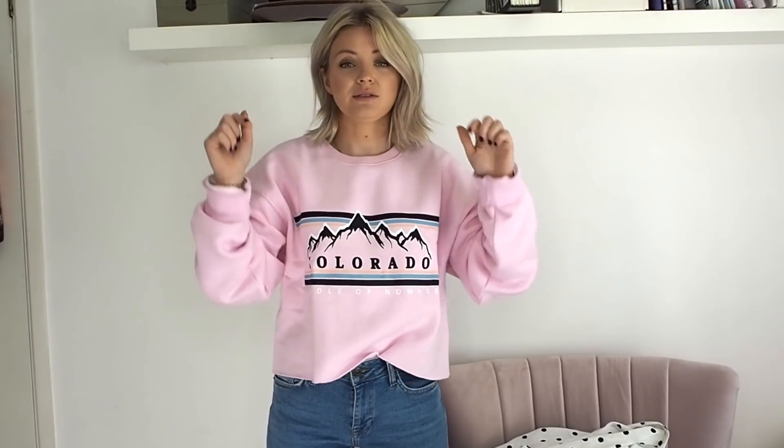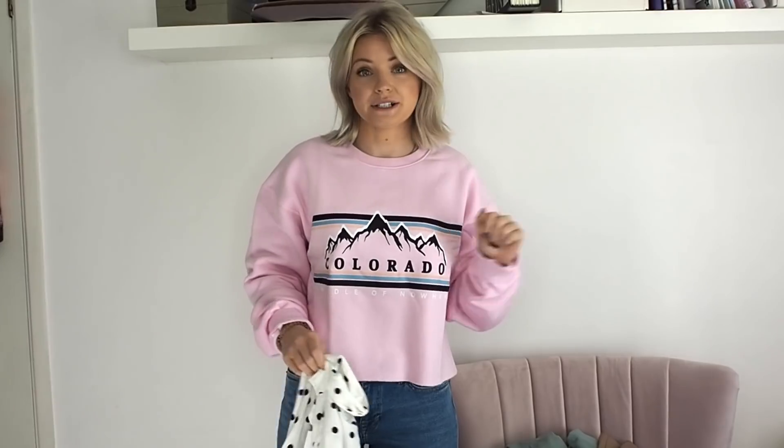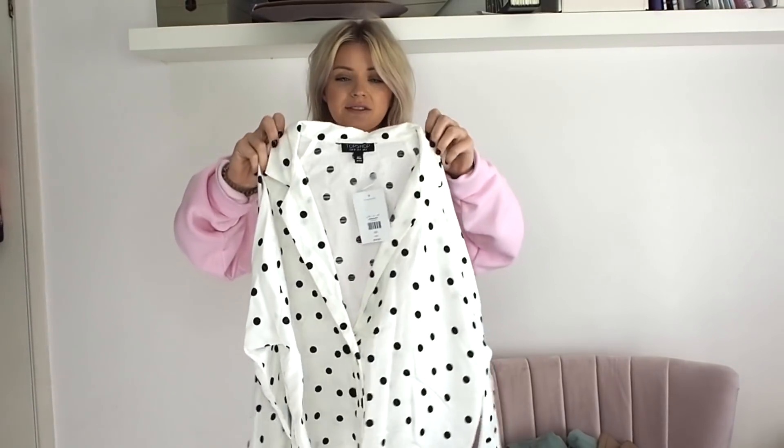Everything we speak about today, I will leave all of the links down below. I don't know if you know, but I love polka dot. I bloody love a polka dot.